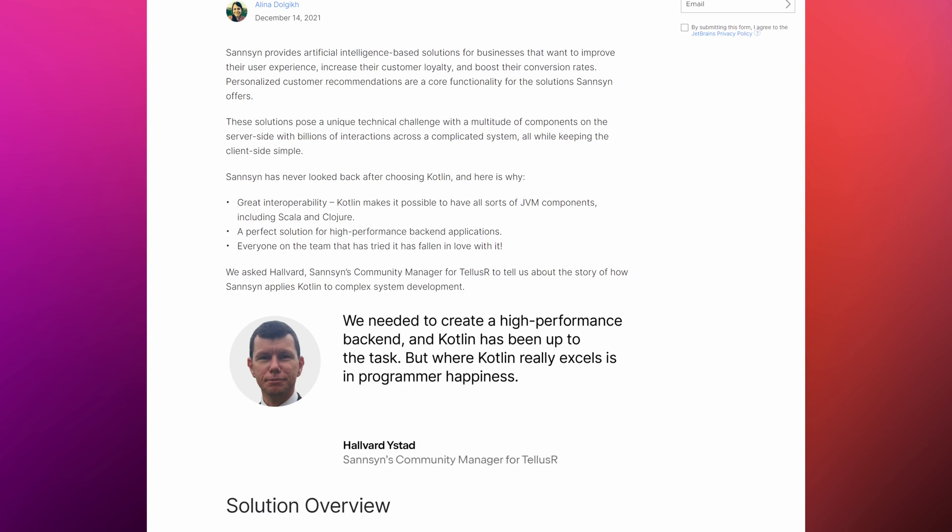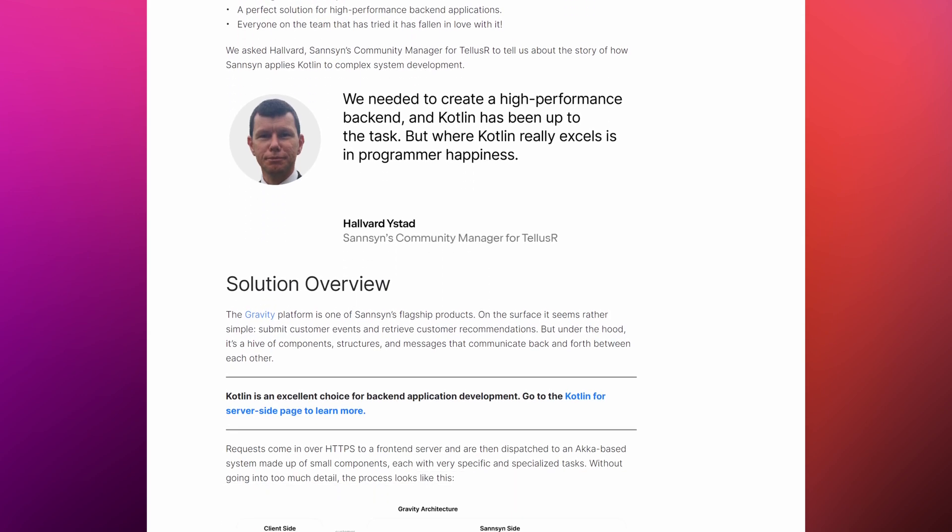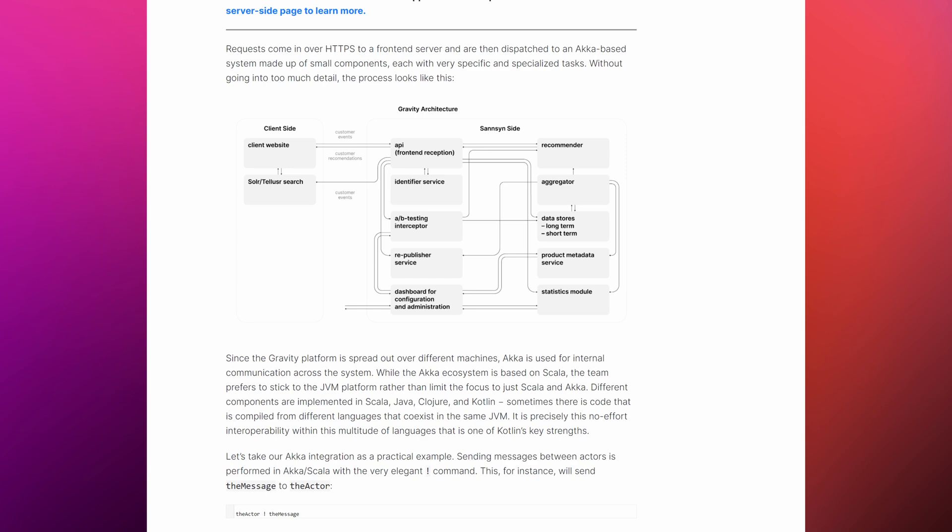From time to time, we publish case studies from our customers who want to share their experience adopting Kotlin technologies in their field or projects. This month, we interviewed SunSyn, a company that provides artificial intelligence-based solutions for businesses. They helped to increase customer loyalty and boost conversion rates with personalized customer recommendations. In the article, the expert explained why they chose Kotlin, how the solution was implemented, and what results they eventually got.